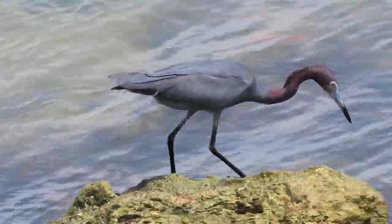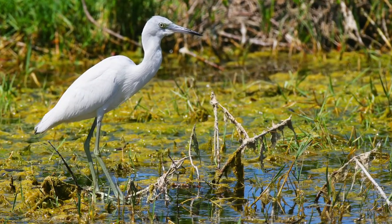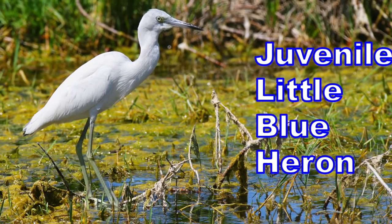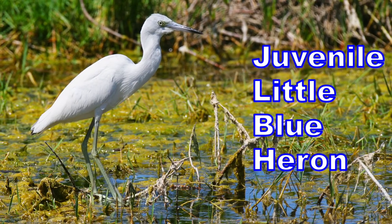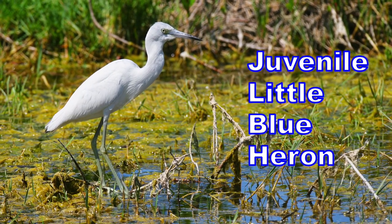During their mating season, their head and neck will change to burgundy to attract a mate. Juvenile little blue herons have dull greenish legs and are white their first year, except for dusky tips on their wings. They have the characteristic two-toned bill, same as the adults.